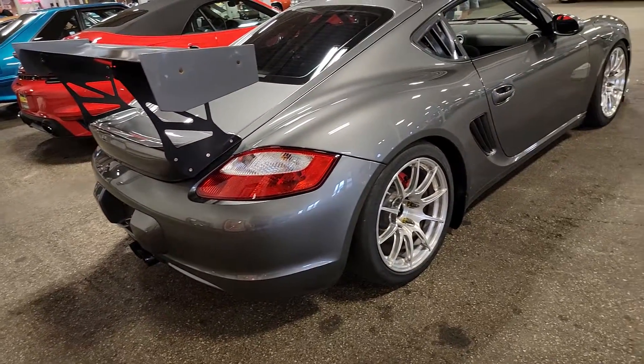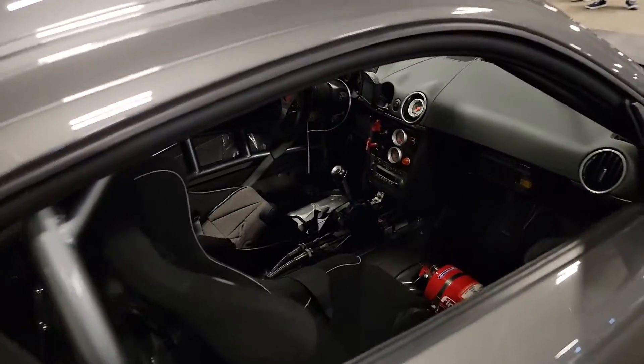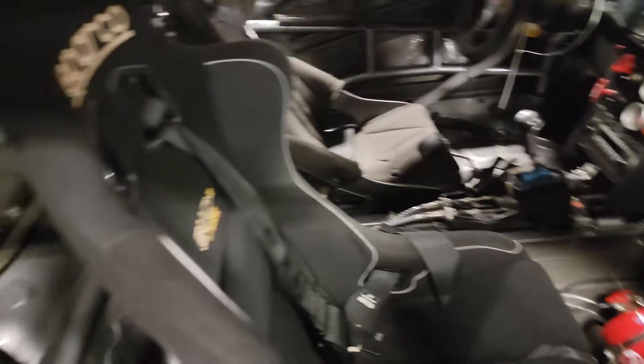It's obviously been wet a little bit. Full, real deal strip down — full racer.